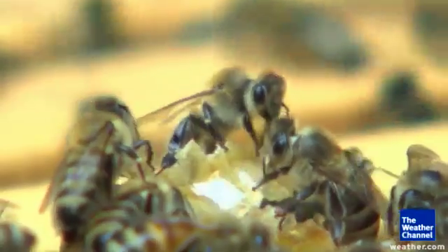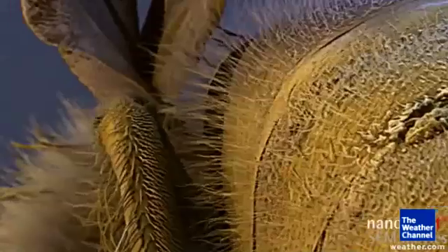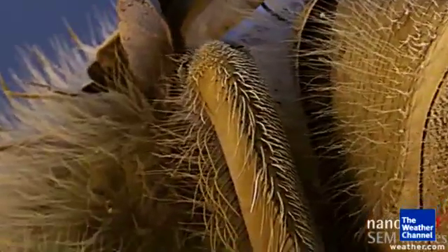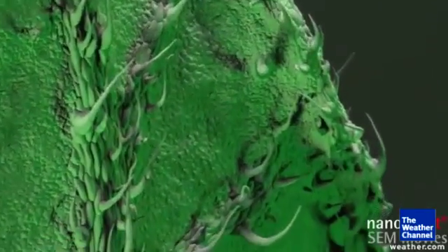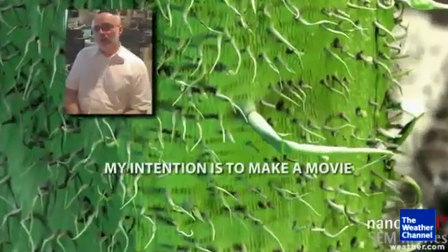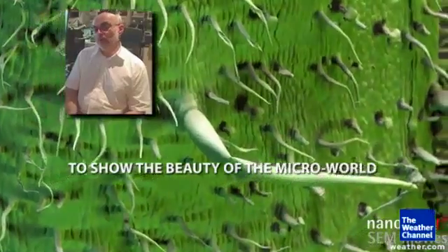Beekeepers are always risking the stinger to take those close-up photos. My family all thought I was a little crazy to keep bees, and I thought, well, if I take some pictures they can go and look and see what I'm doing. This new kind of movie making — it works for butterflies and tomato plants too — can change the way we understand nature. My intention is to make a movie to show the beauty of the micro world.